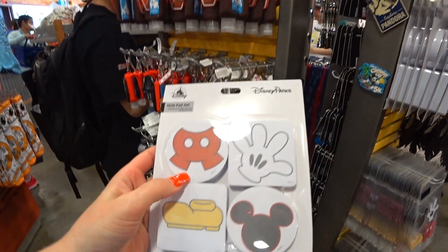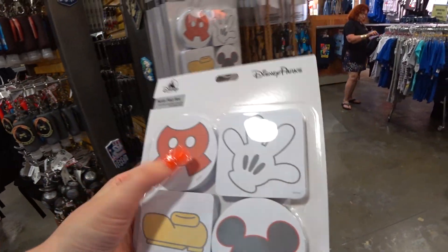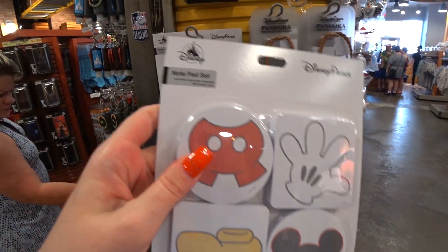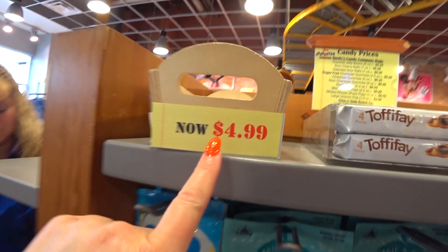They have some notepad sets that are the Mickey body parts — 100 sheets each, and you get four for only $3.99. They were $13 so that's only a dollar a pad. I forgot to tell you guys how much the notepad set was at the other outlet.